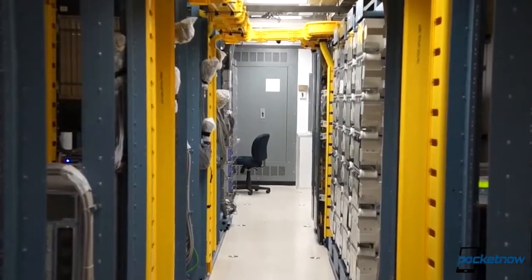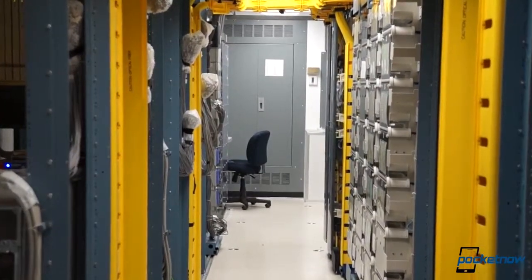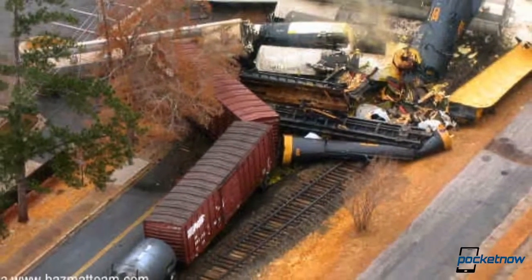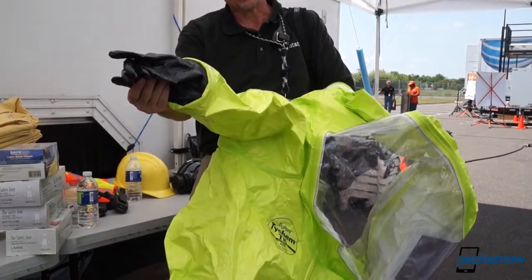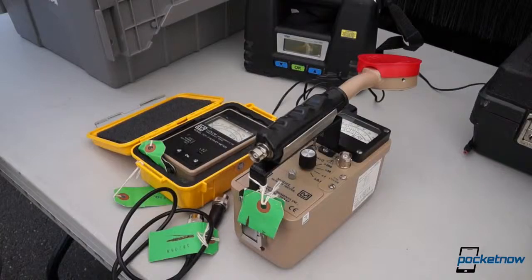Sometimes a network's equipment isn't destroyed, but instead rendered hazardous to humans. This happened in Graniteville, South Carolina during a train derailment in 2005, when chlorine gas rendered AT&T's central office uninhabitable. NDR team members suited up and performed repairs and maintenance of the equipment. The team members can also use devices to measure atmospheric contamination from everything from common gases to radioactive elements, and act accordingly.